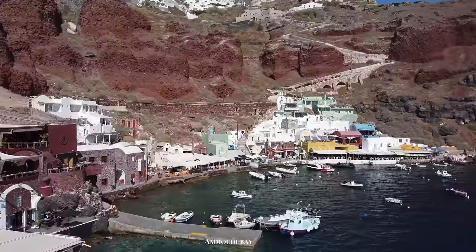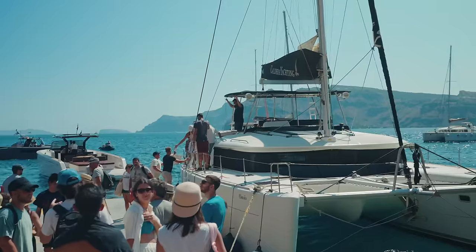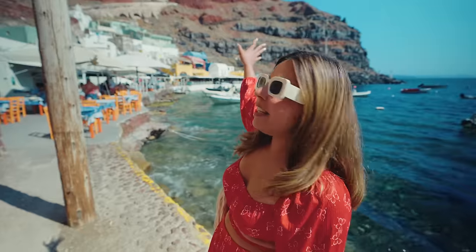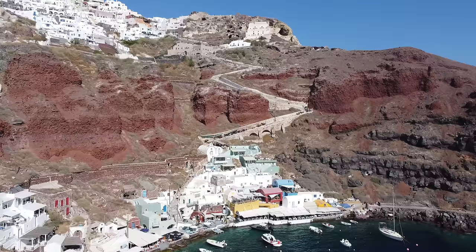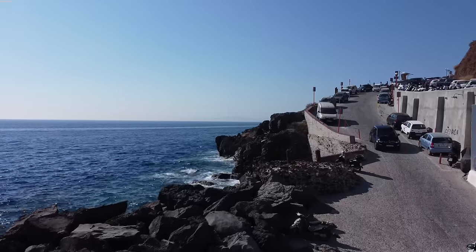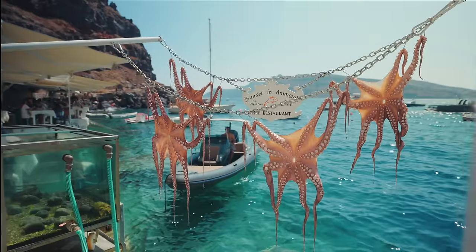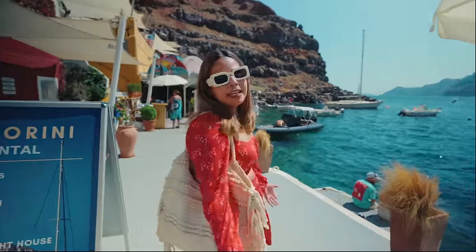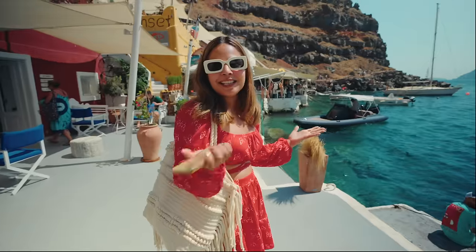After a quick break, we are at Amudi Bay. This is a small port where there are a lot of seafood restaurants, and people also go for sunset tours from here as well. The highlight of this place are these red volcanic rocks, and this is right below the town of Ia. You have to take about 300 steps to get here — alternatively you can always take a taxi which is about 15 euros one way. I would highly recommend if you love seafood, then you should definitely come here.